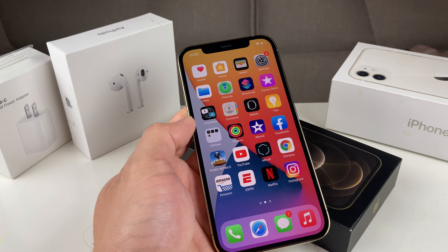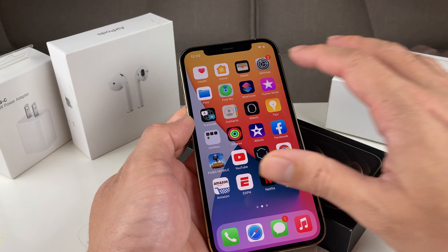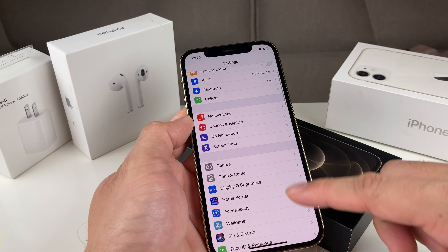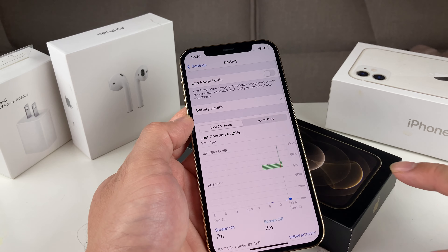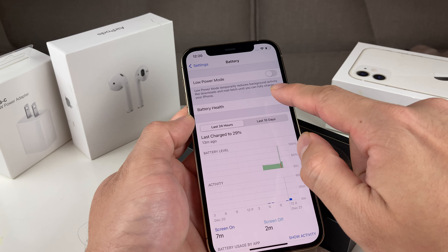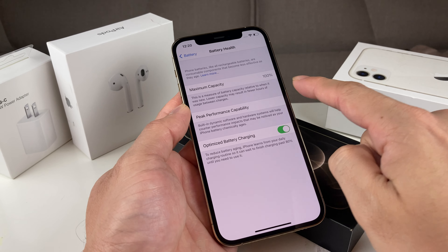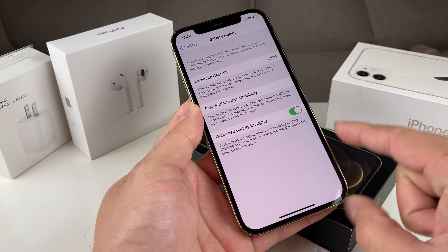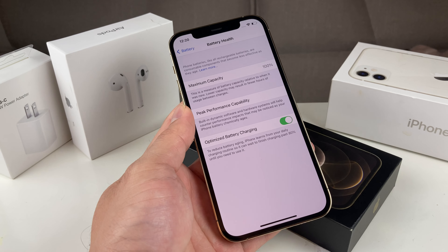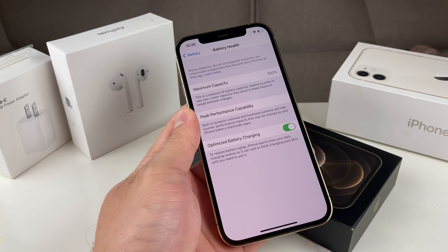The first thing you want to do is simply locate the battery health. Battery health is a way to check the health of your battery — meaning how well your battery is holding up. To do that, simply go into Settings, then go to Battery, and you'll notice the battery health option. Click on that and you'll see the battery health. As we mentioned, this is a two-month-old iPhone 12 Pro and it's still at 100%. You might be at maybe 95%, 90%, or even lower depending on your usage.